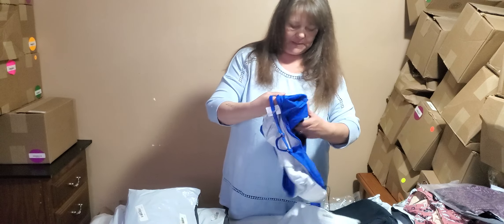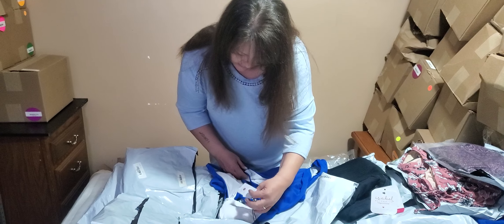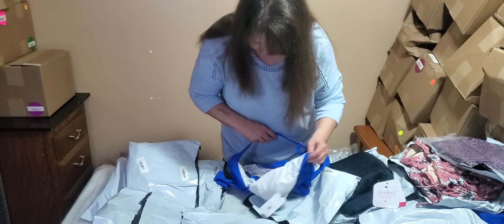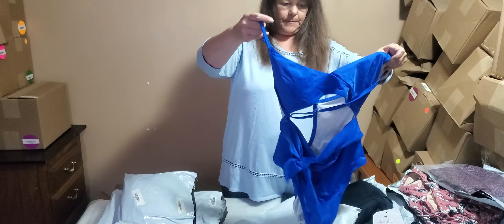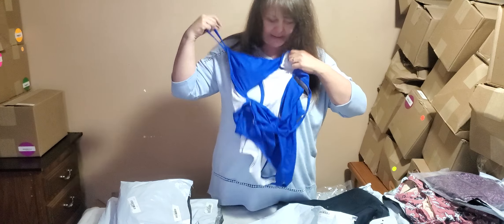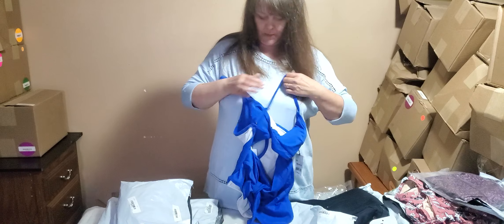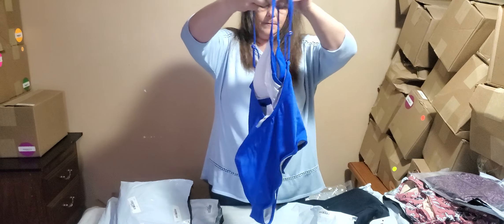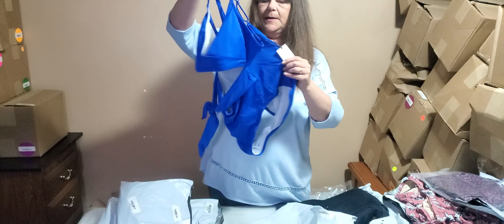We have another bathing suit that's blue and the size is large. It's got a little peekaboo cutout - if you can see that. Anyway, I obviously am a mess today.